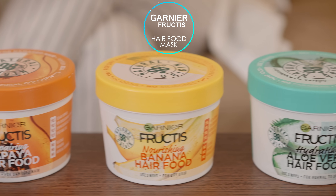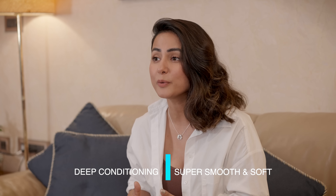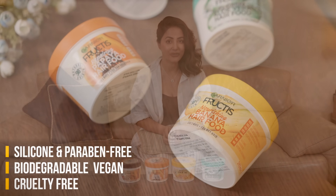And I for one needed to pamper my hair. I found the best and the perfect way to pamper and nourish my hair with all new Garnier Fructis Hair Food Mask. The mask is made with 98% natural origin ingredients, which provide deep conditioning to your hair and makes it super smooth and soft. The mask is also silicon and paraben-free and is biodegradable, vegan and cruelty-free as well.